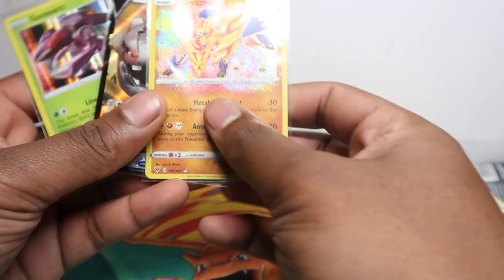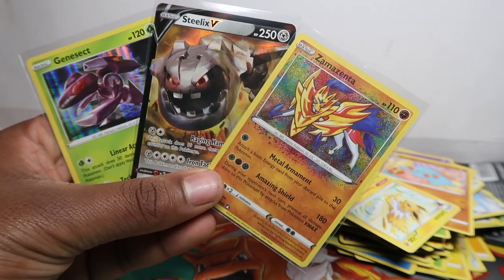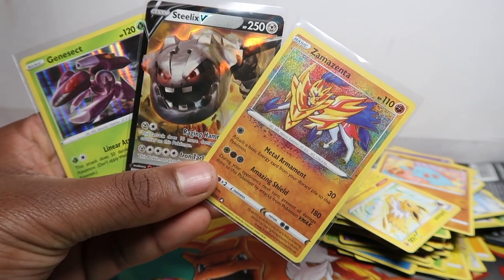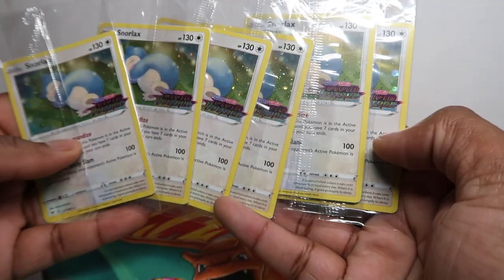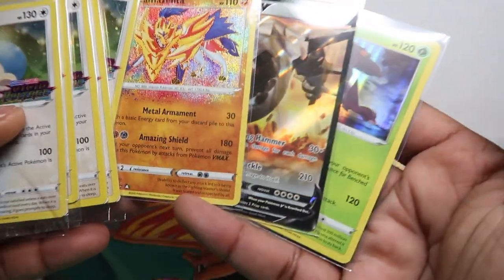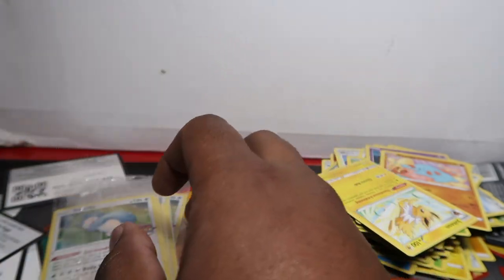We don't sell loose packs — everything I've opened has been sealed booster boxes. If you didn't know, you typically get two amazing rares per box, sometimes one, sometimes zero, but most likely two. So from eight packs we got a Steelix V and a holo rare — not the best, but not too bad considering we also got these Vivid Voltage promo cards. I paid full retail for the eight packs, but the promos make it worth it. These promos and the pulls will be on my eBay — I've already pulled everything I need from this set.